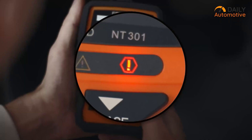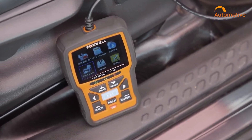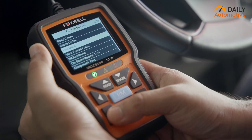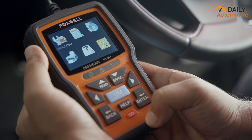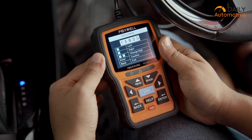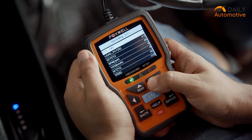The LED lights — red, yellow, and green — give you a quick good-to-go or needs-attention status at a glance. It works with most cars from 1996 onward and even gets lifetime updates, so it stays current. One thing to keep in mind is that it only reads engine-related issues, so no ABS or airbag codes. But for engine checks, it's clear and simple. Whether you're a DIYer or just someone who wants an easy-to-use scanner, the NT301 is a great tool to keep in the glove box.